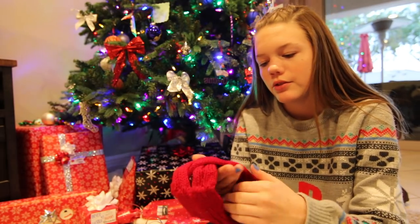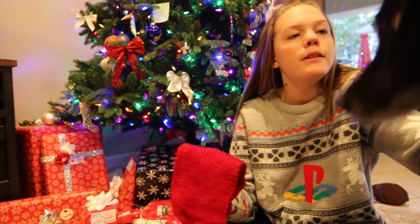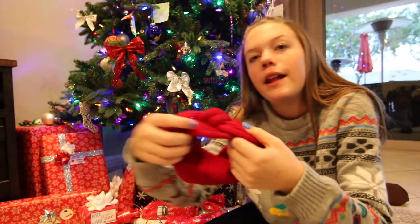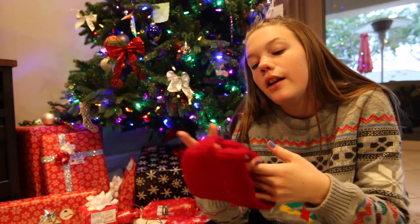Next, I see — oh, this is super cute. It's like a headband ear warmer thing. It's like braided on one side and then just flat on the other. Super cute.